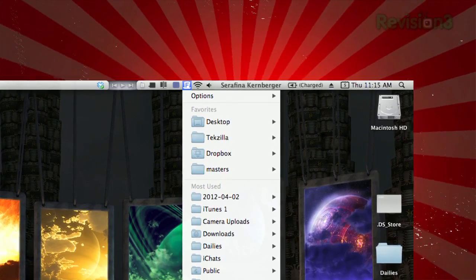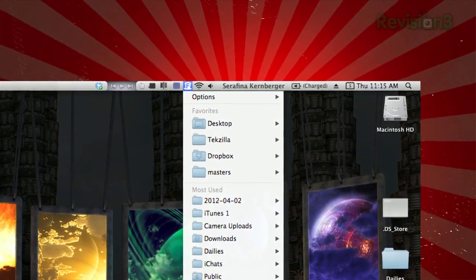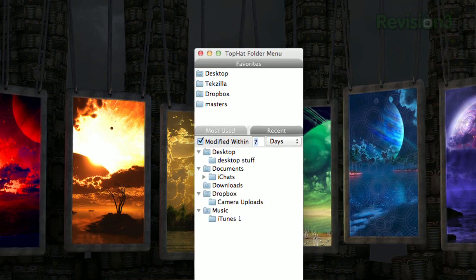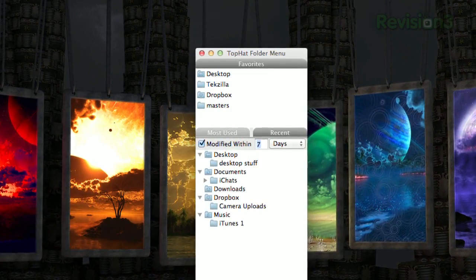This app will add an icon in your menu bar, populated with your most recently used folders, most often used folders, and also provides a space for you to specify your favorites as well. In the options, you can choose to exclude certain folders from appearing, and pick your favorite folders.